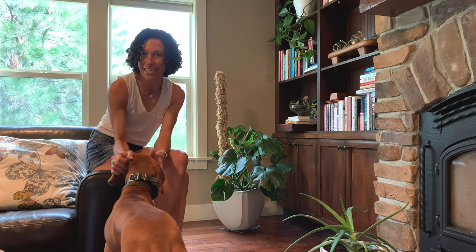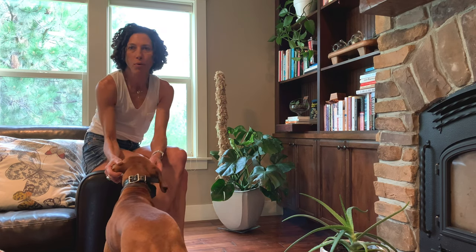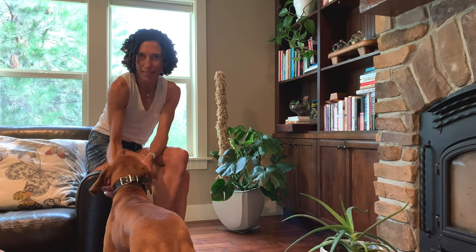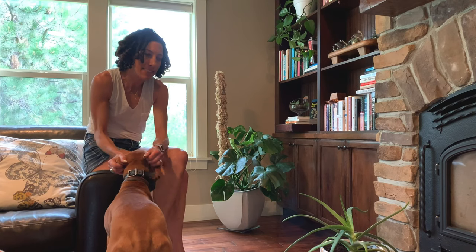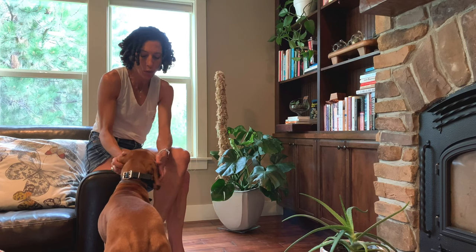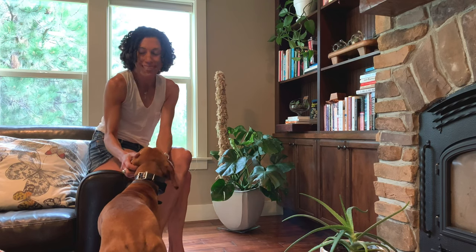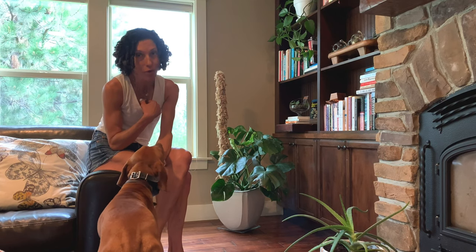Hey everyone, I'm Cece from One Green Pea. As plant people, we pride ourselves on the great care that we give our plants — how we can rescue them from disease and provide the perfect conditions and the right watering schedule. But the truth is, sometimes plants die. Today I want to give you a little tour of the plants I'm currently killing.